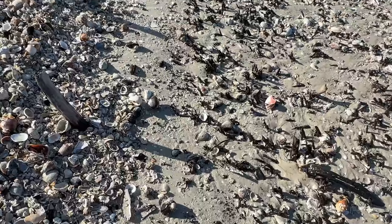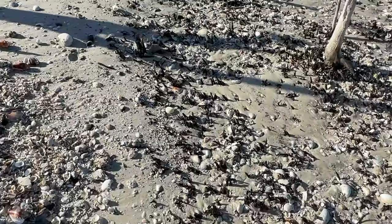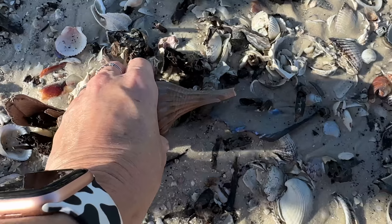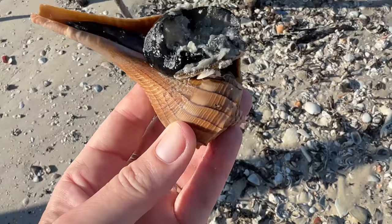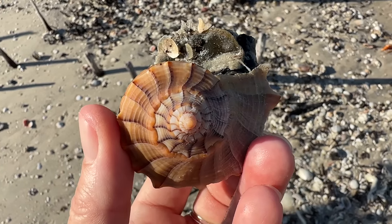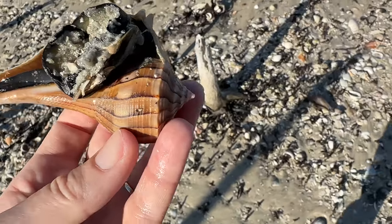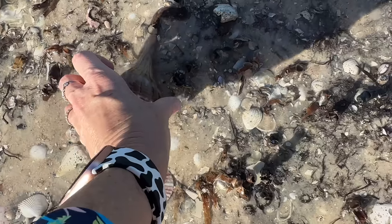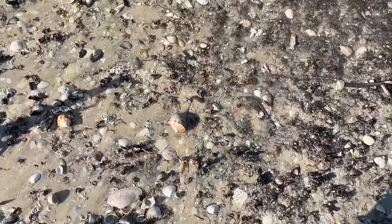No lack of piles to look through. Got a nice-size lightning whelk — but that is alive. The critter is in there, so that needs to go in the water. There you go, friend. Tide's coming in, it'll take care of you.